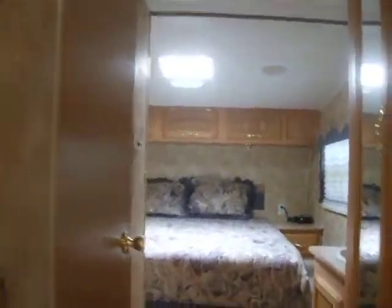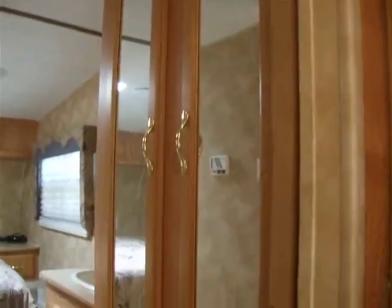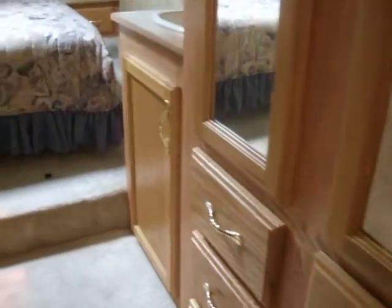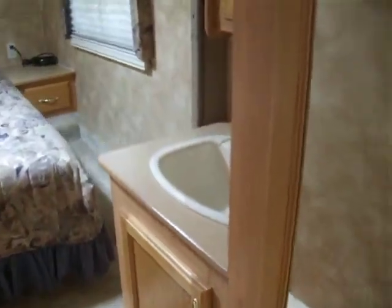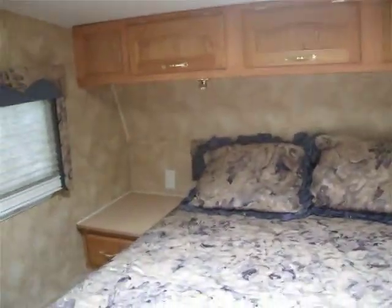The bathroom there is on the left. That's the clothes closet, with the drawers below. The lavatory. The medicine cabinet. This is the bedroom. Cabinets above. The TV area.